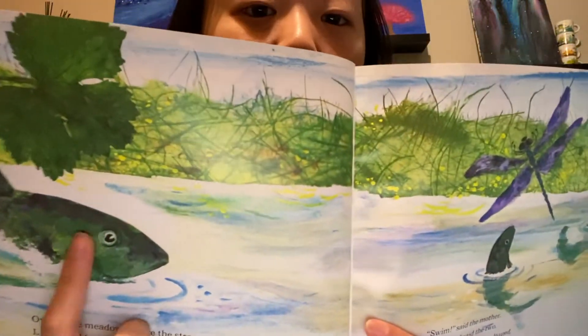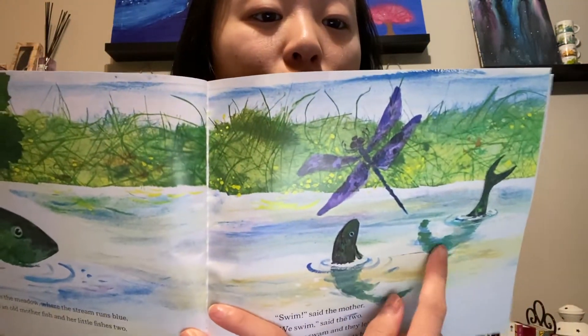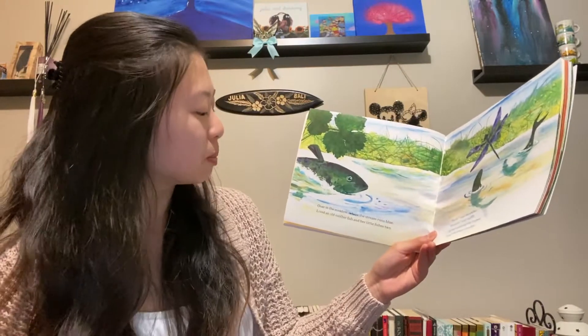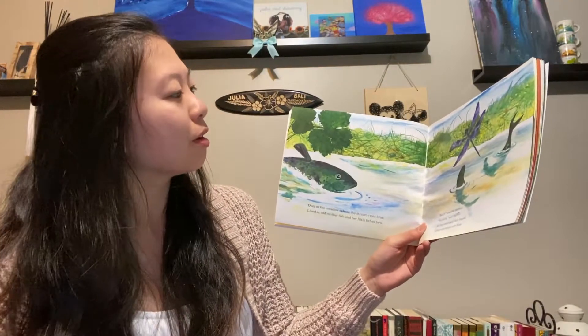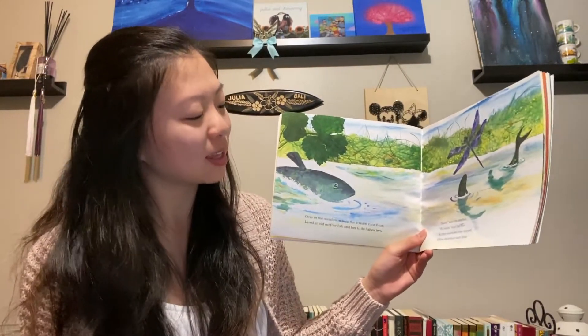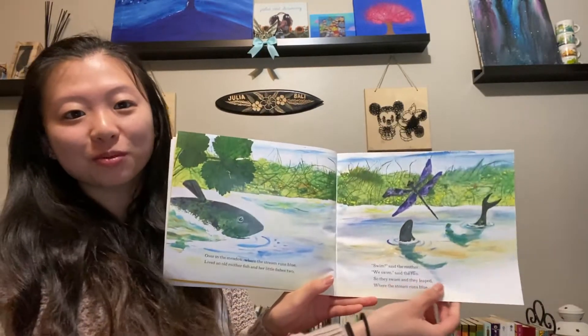What animal is that? That's right, it's a fish. And there are one, two baby fish. And there's a dragonfly. Over in the meadow where the stream runs blue, lives an old mother fish and her little fishes two. Swim, said the mother. We swim, said the two. So they swam and they leaped where the stream runs blue.